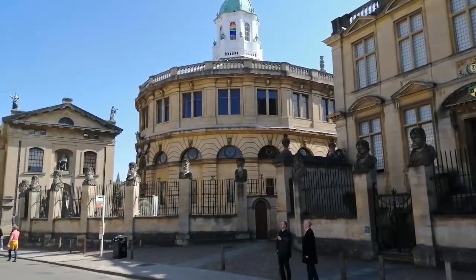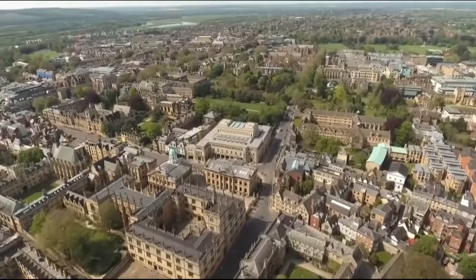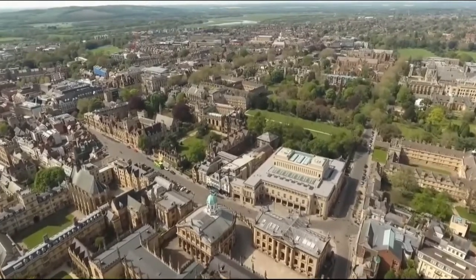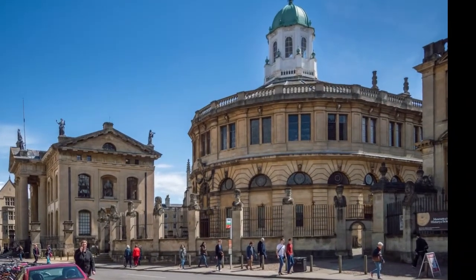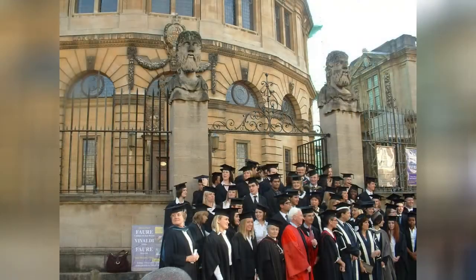The Sheldonian Theatre has a key role in university life. We're approaching it from the south, flying over Radcliffe Square — it's the building with the blue-green cupola — and now we have a better view from the north across Broad Street. This is where students join the university, here called matriculation, and where they finish by graduation. It is also used for important lectures, as a meeting room for the university's management body, and as a concert hall.